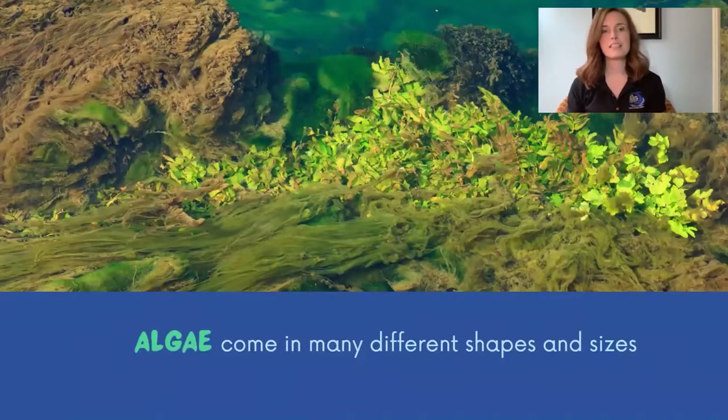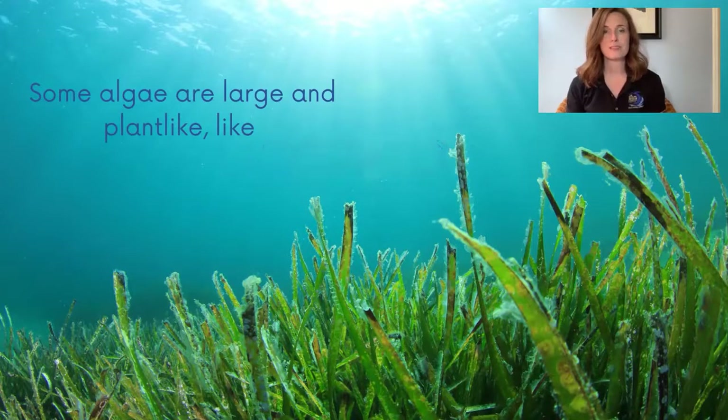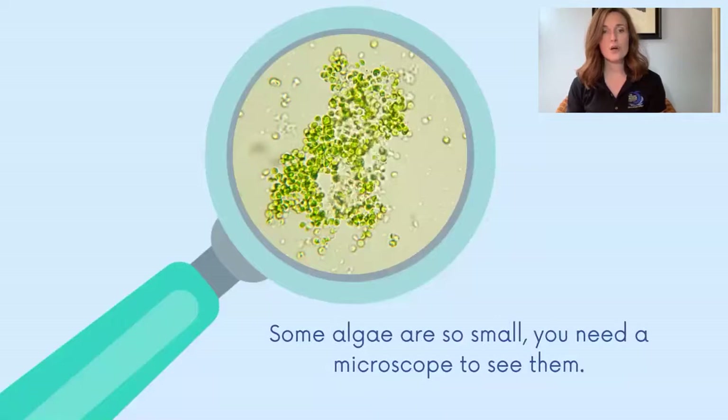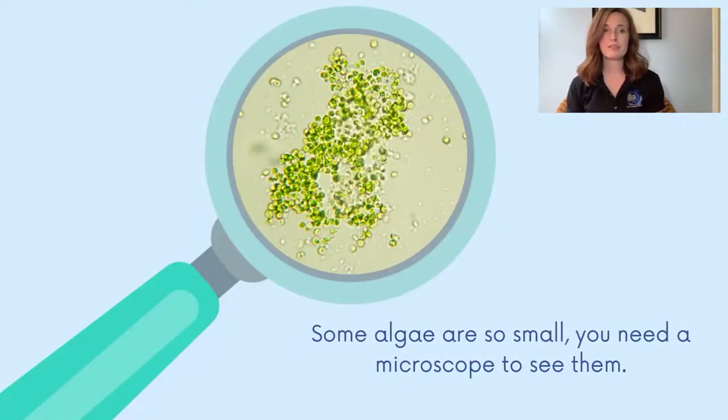Algae come in many different shapes and sizes. Some algae are large and plant-like, like seaweed. Seaweed is a type of algae — in fact, it's the largest and most complex type of algae in the world. Some algae are so small you need a microscope to see them. You might have seen algae like this on piers, docks, or rocks that sit in the water. It often looks like green scum or slime resting on the surface.